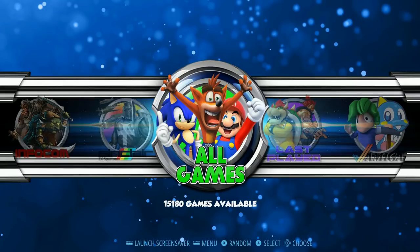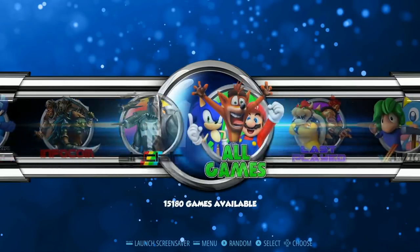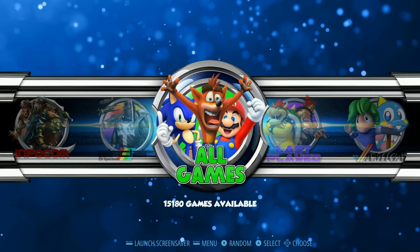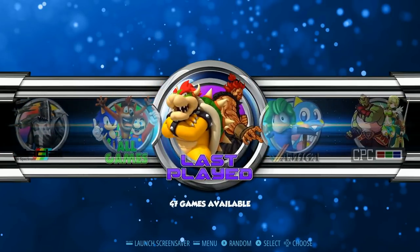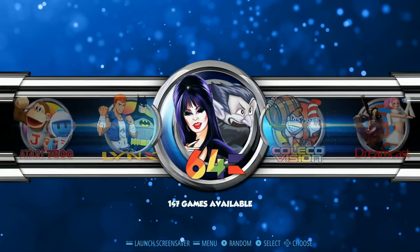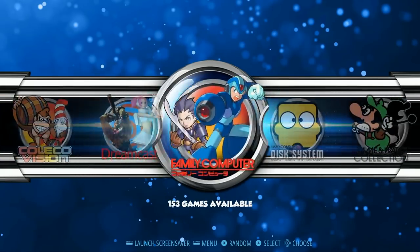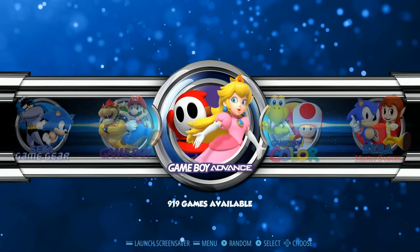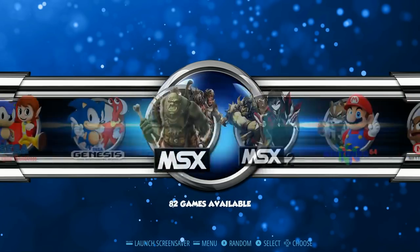VLC back at it again, this time with this 32 gigabyte Extreme — and extreme it is, with 15,000 ROMs packed on a little 32 gigabyte SD card. Not much N64, not much PlayStation, and no Dreamcast. This is going to have a ton of CPC, 1980s, 1990s, tons of retro games.